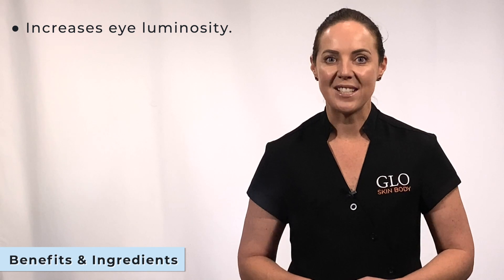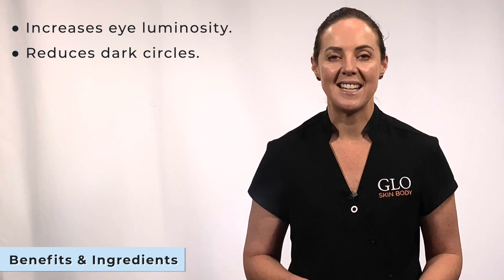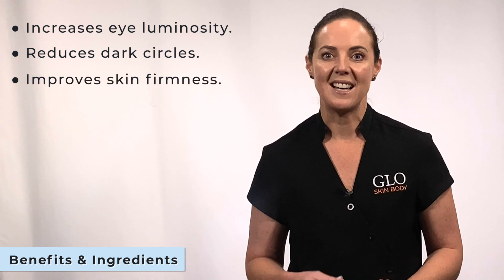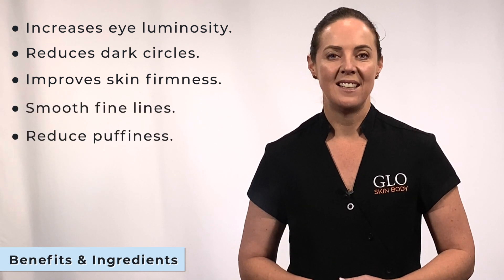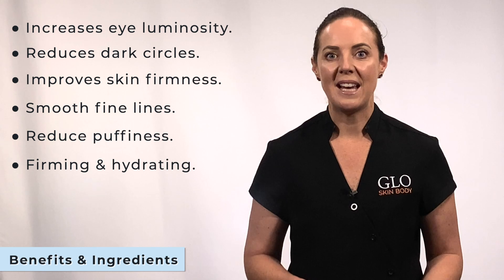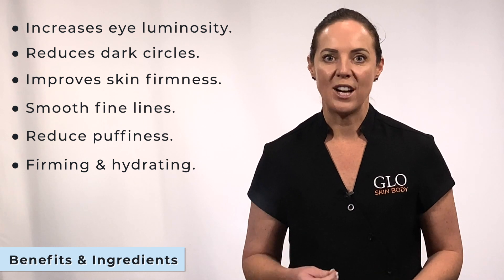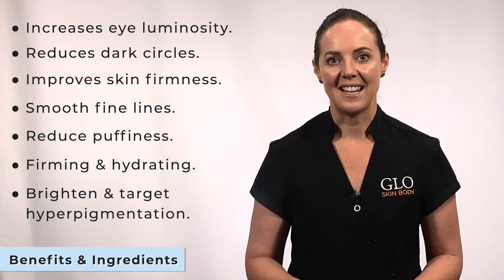Wild Indigo Seed Extract increases eye luminosity and reduces the appearance of dark circles. Sea water extract and Arctic algae provide a toning action to help improve skin firmness under the eyes, smoothing fine lines and reducing puffiness. Fermented yeast for firming and hydrating the skin. Hyaluronic acid to provide exceptional hydration, and gaelic acid to help brighten the eye area and target hyperpigmentation.